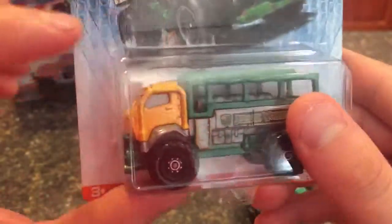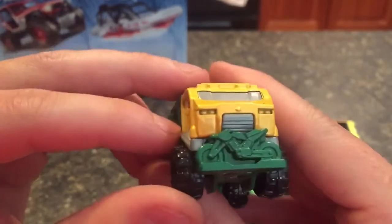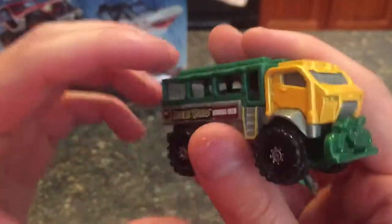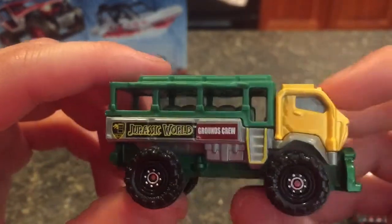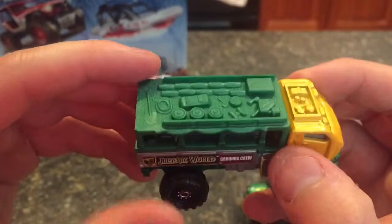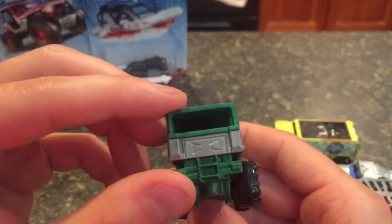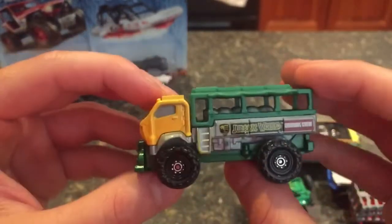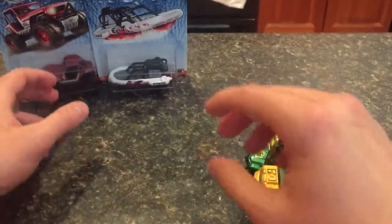Jurassic World Ground Crew — this is the Travel Tracker. Here's another one that looks like a pretty practical vehicle that would actually be in the park. Right on the front you can see it's hauling some sort of motorcycle or dirt bike. It says Jurassic World Ground Crew, and it's got seating in there for people to sit back to back, tons of supplies on the top. Love the detail on that, love that bike on the front — I think that looks fantastic.